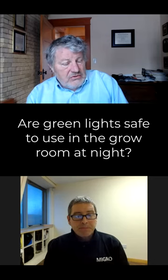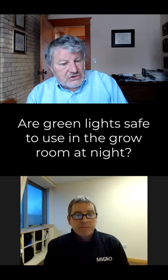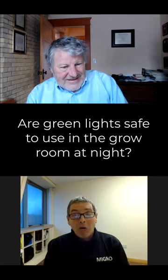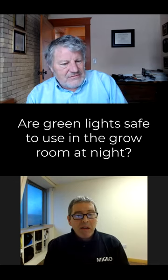Along those lines, we also tested blue, green, and red light pollution. Because green penetrates leaves better, green is not a good safe light. The green photons triggered light responses in cannabis, and they would in other plants too.